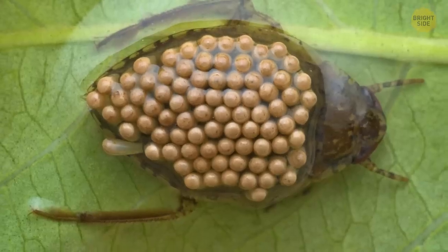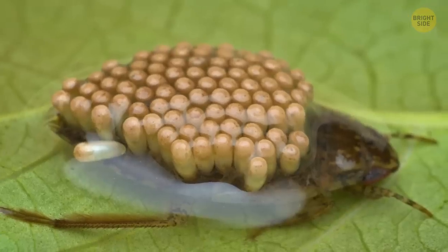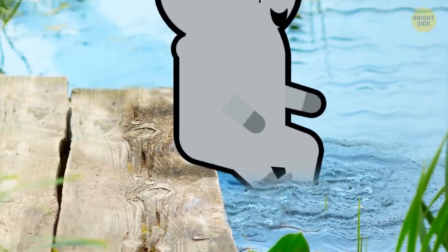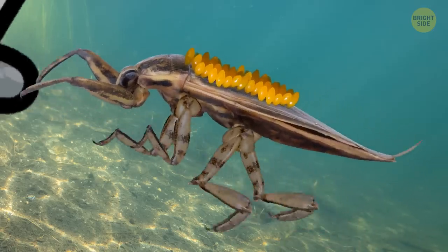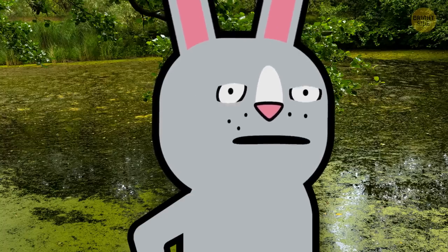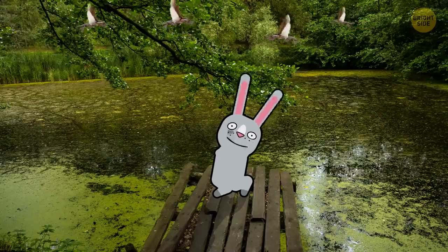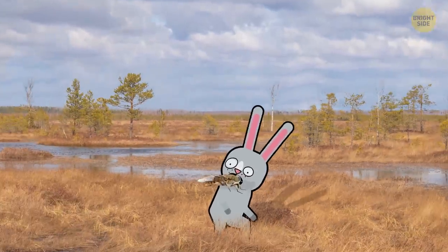In some species, female toe-biters lay their eggs on the male's back. He then carries them wherever he goes. As sweet as that sounds, the sight of a male toe-biter carrying his eggs is unfortunately super unpleasant and will send shivers down your spine. And what's worse, even though they're called water bugs, they can fly. So don't just watch out below, because they can come from the sky. As you catch your breath on the shore, something lands on your shoulder. Quick, swat it away!